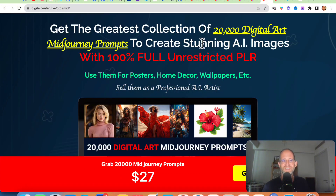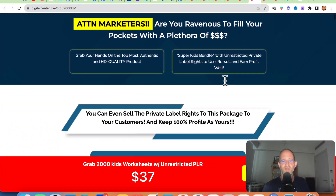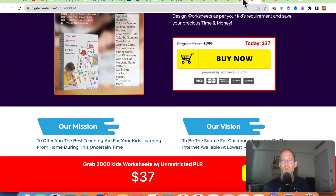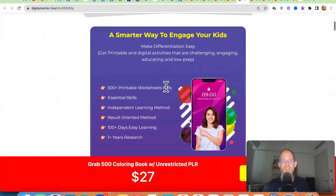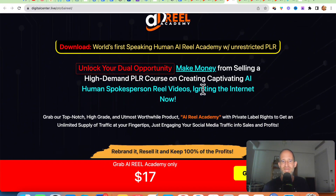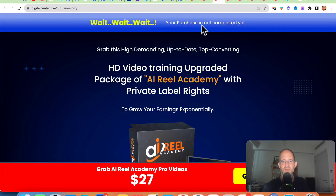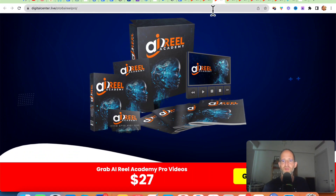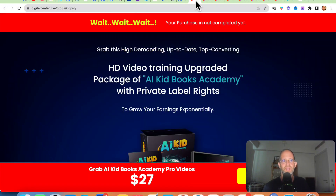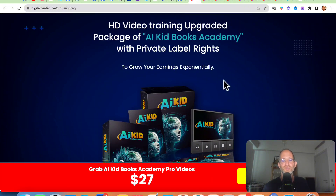They've also got 20,000 digital art Midjourney prompts — if you want to create images with Midjourney, it shows you exactly how to do that, also at $27. Next is 2,000 kids' worksheets — different printable worksheets you can sell and make money with. After that, there are 500 printable PDFs for coloring books for kids. Then there's AI Reel Academy, showing you how to make money selling a high-demand PLR course on creating captivating AI human spokesperson reel videos, plus an HD training upgrade package for $27. Finally, there's a high-demand PLR course about creating AI kids' books, and private label rights for the AI Kids' Books Academy Pro video. All these OTOs are optional — pick and choose the ones you want and forget the ones you don't.